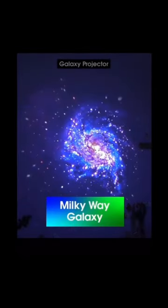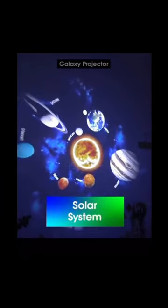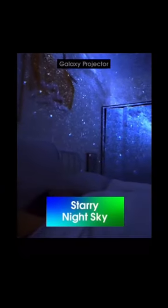Space vortex. Milky Way galaxy. Celestial object. Deer in the clouds. Solar system. Night sky with crescent moon. Starry night sky.